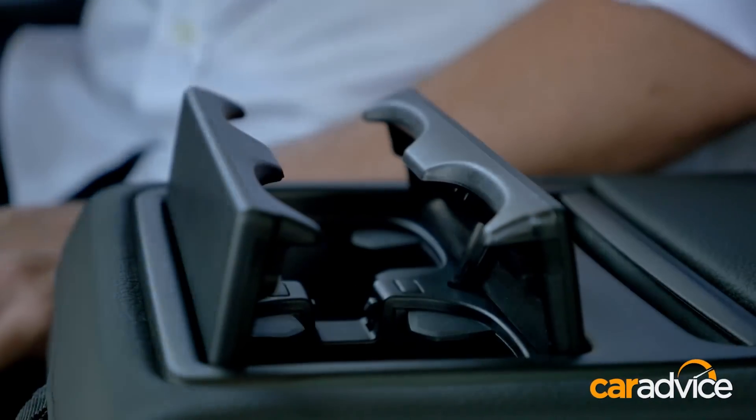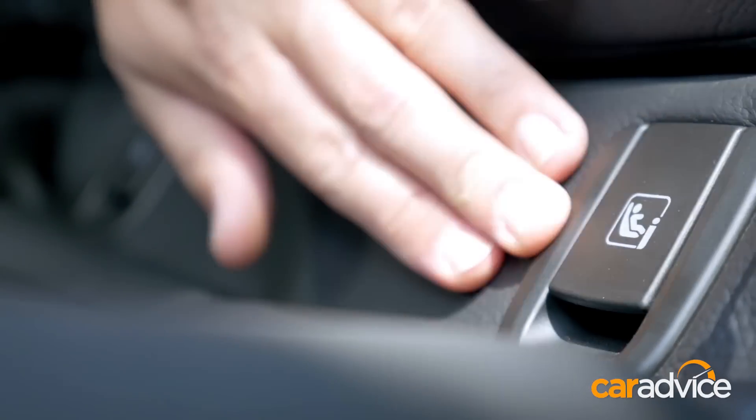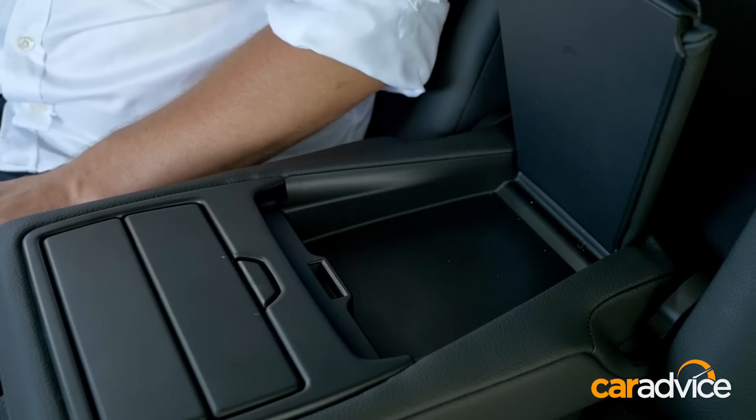Being a BMW, you get cup holders, air vents, two ISOFIX mounting points, and plenty of storage cubbies.